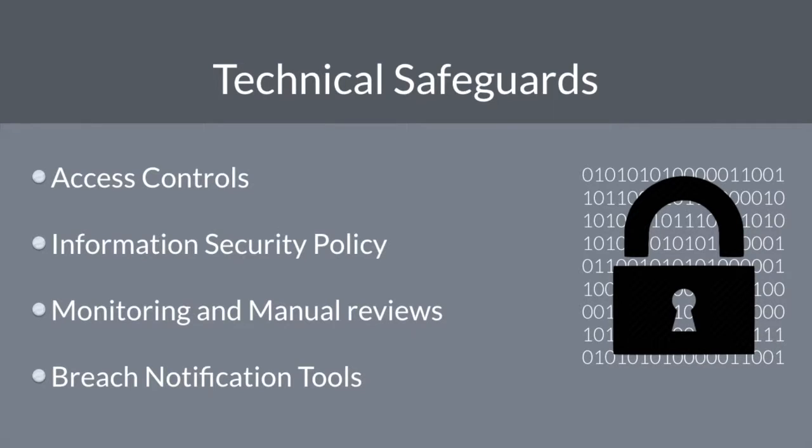Next up are technical safeguards. With the research that was performed to begin this process and insight from a consultant, you must now develop the policies and procedures that your organization will follow. Many organizations have procedures already in place for how they handle data. However, most lack the policies that keep those procedures compliant. They also often lack documentation that outlines the procedures, relying instead on oral instruction or on-the-job training. Each procedure must be documented fully according to the developed policy, and these policies must also easily map to HIPAA standards.